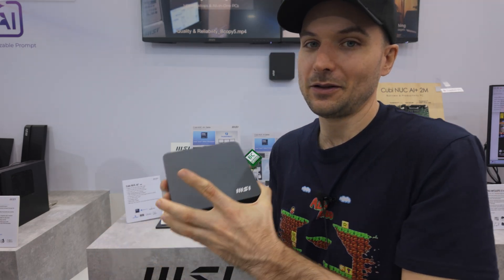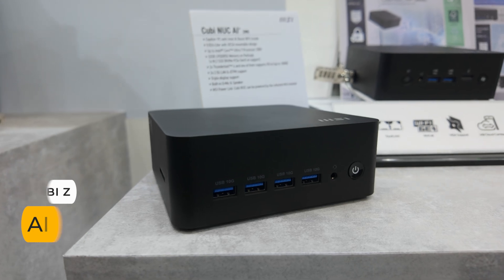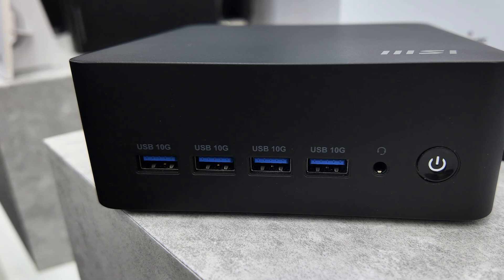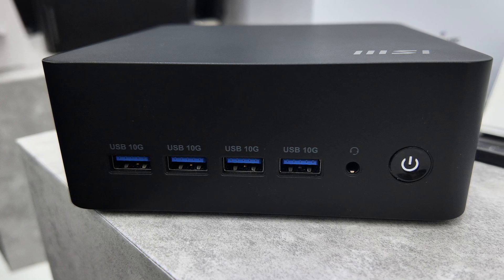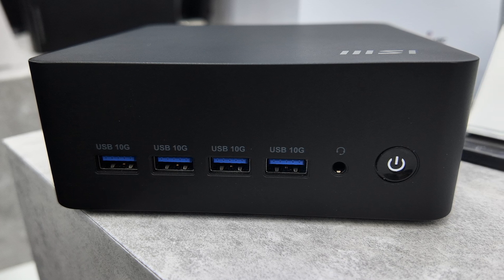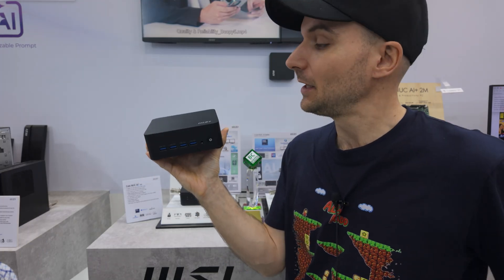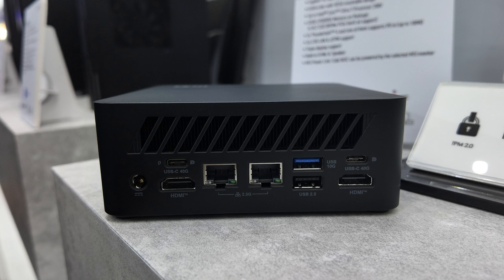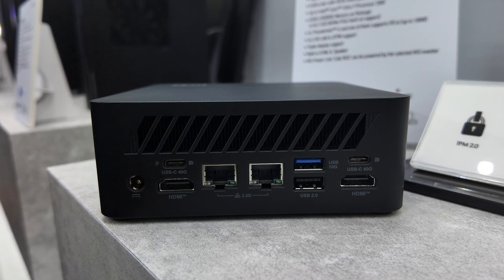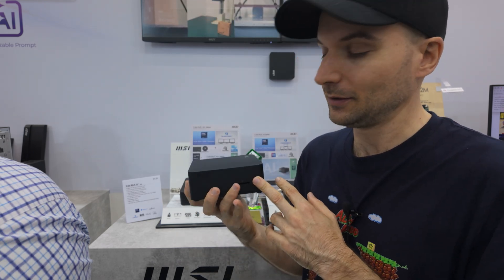I've got one more interesting secret to share. Check out this — another 0.8L Cubi mini PC, except this time it's AMD Ryzen-based. The much-requested Team Red version of the Cubi NUC is going to be released soon as the Cubi Z AI-8M, and while it wasn't shown on the show floor, the team brought it out and allowed me to unveil it for you right here. MSI is finally offering Ryzen-based mini PCs, and this one features the 8000 series up to the Ryzen 9 8945HS. Some cool features include additional USB ports and even an SD card slot.